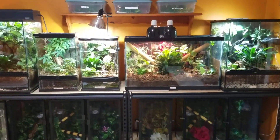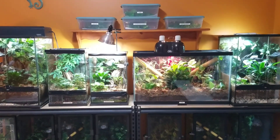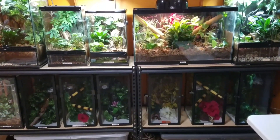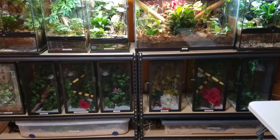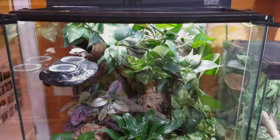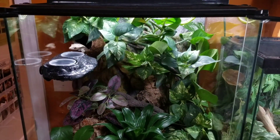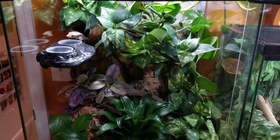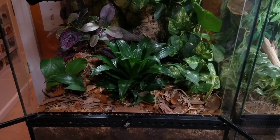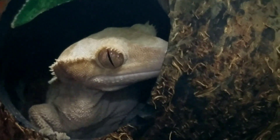As you walk into the reptile room, this is my wall of crested geckos. It holds 13 crested geckos as well as two gargoyle geckos, a day gecko, and on the bottom a ball python and a corn snake. The first girl I'd like you to meet is Echo. Echo is one of my original crested geckos and she's such a sweetheart. She's in a really beautiful bioactive enclosure, but out of the entire thing her favorite spot is her coconut.